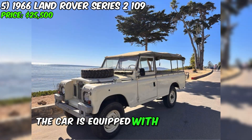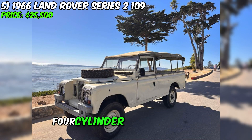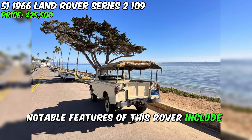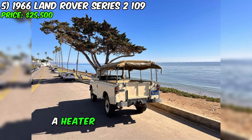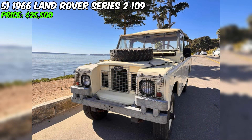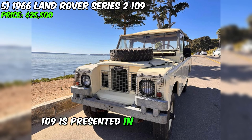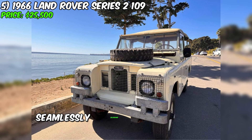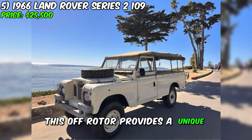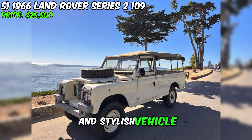The car is equipped with a 2.25-liter four-cylinder gasoline engine and a four-speed manual transmission. Notable features include two fuel tanks, a heater, sliding side windows, and a differential lock. Located in Santa Barbara, California, this Land Rover Series 2-109 is presented in good condition. Seamlessly blending aesthetics and practicality, this off-roader provides a unique opportunity to own a reliable and stylish vehicle.